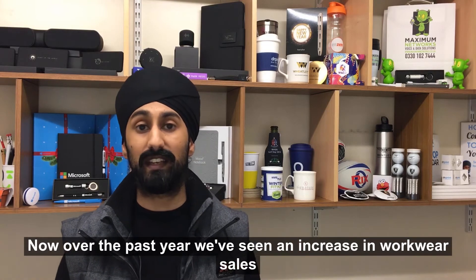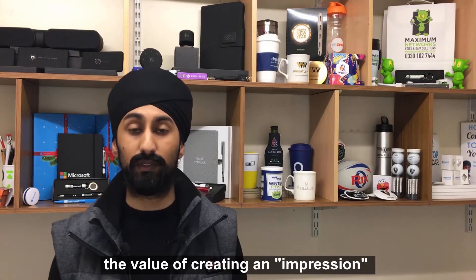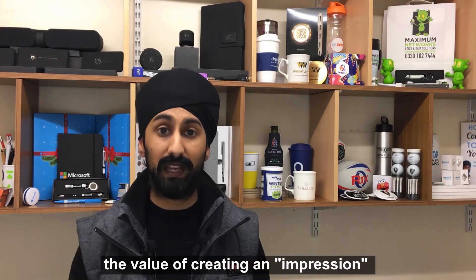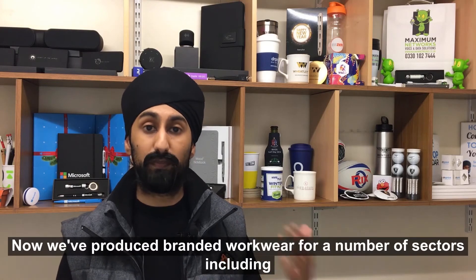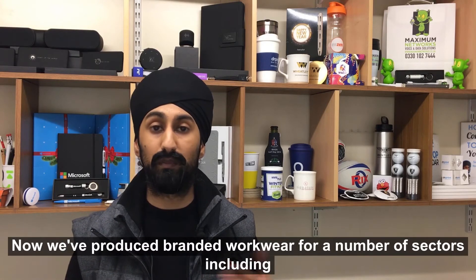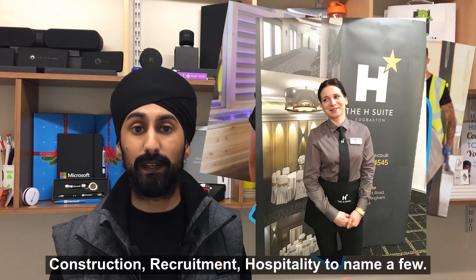Over the past year we've seen an increase in workwear sales. The main reason for this is people have realised the value of creating an impression outside of the confines of the four walls of your office. We've produced branded workwear for a number of sectors including construction, recruitment, and hospitality, to name a few.